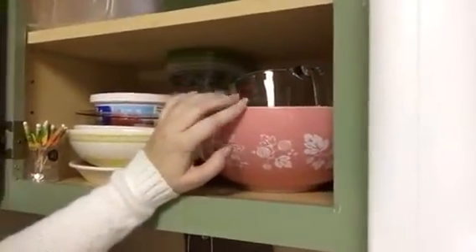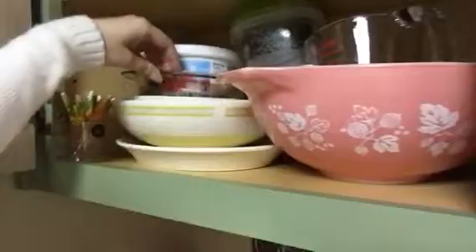In here are just my bowls — mixing bowls. I love these vintage pink bowls, so cute. I got those as a birthday present. And that's my little vintage bowl too. Then I'll show you my wine sign.